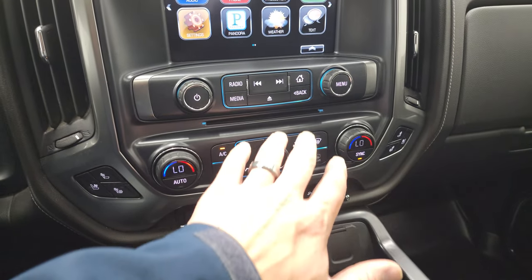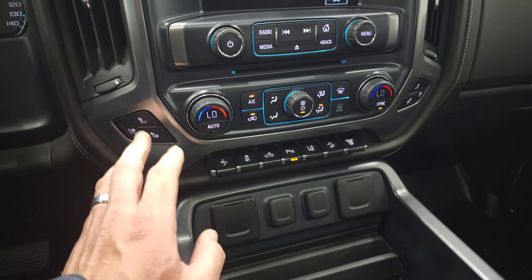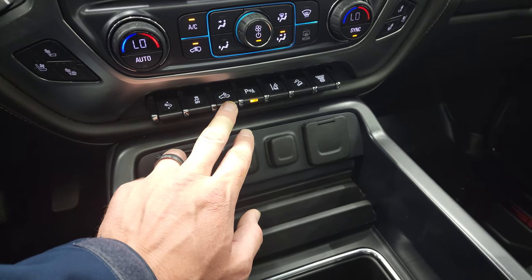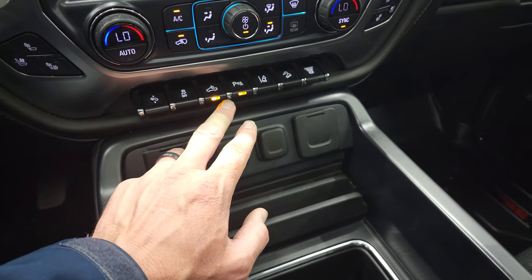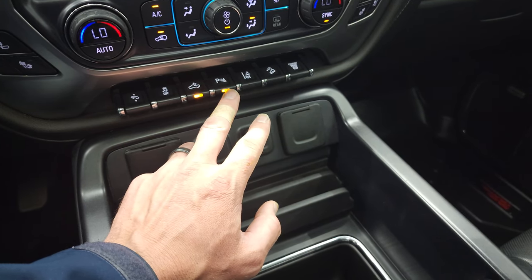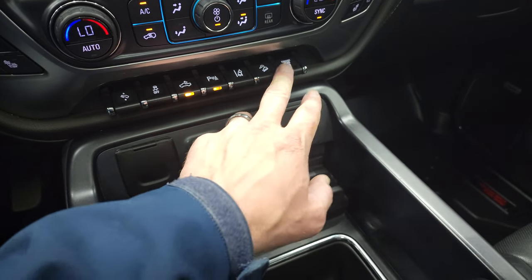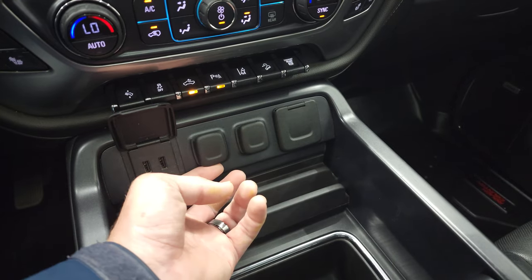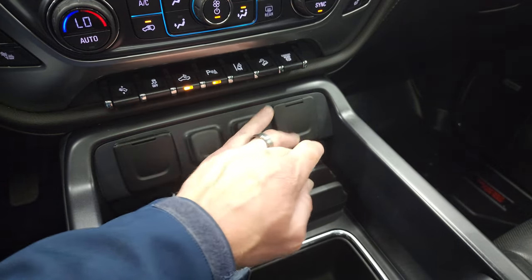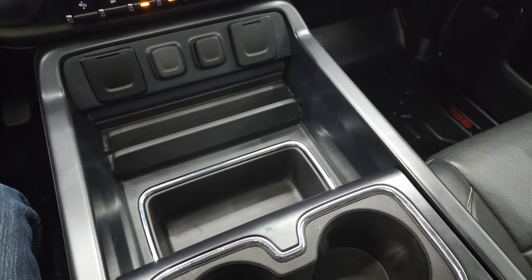Once we start the truck I can show you that CD player. Here are your climate controls — dual climate controls, heated and cooled seat buttons. It does have power pedals and stability control. That's for your cargo lamps, LED side lights, LED bed lights, and parking sensors — you can turn those off and on. It does have lane departure warning, downhill assist control, and your factory exhaust brake. Down here you get two USBs, two 12-volt power points, and a 110-volt 150-watt plug-in. There's also a cell phone holder area and storage bin.